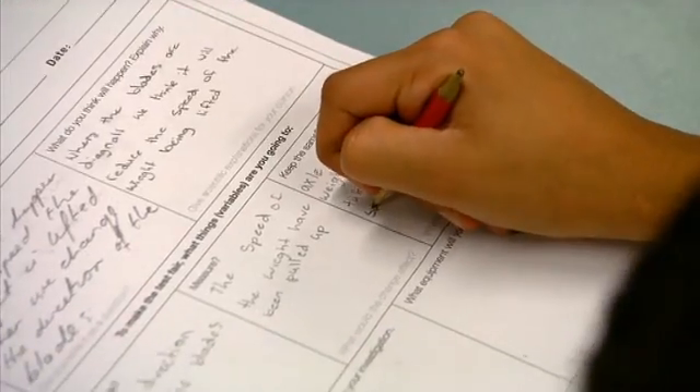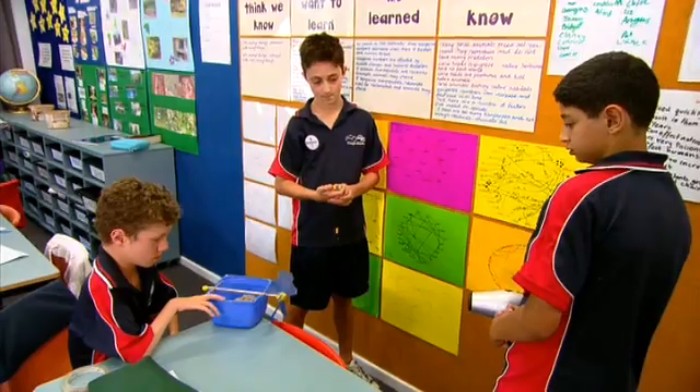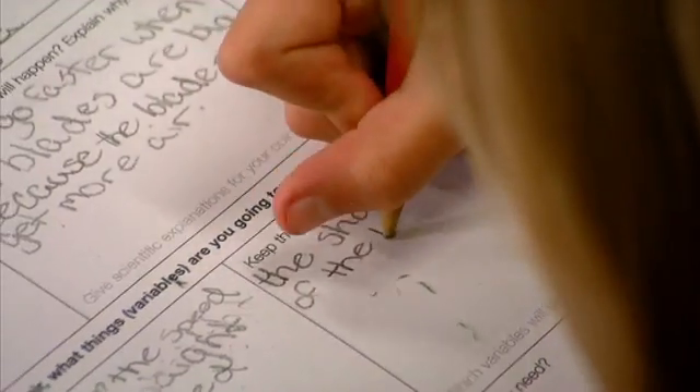It's great as a teacher being able to see students conduct a fair test. If they see another group doing something wrong, they'll say, 'Hey, why are you changing that? That's not allowed to be changed.' They like seeing it done properly. The variables are the size of the blades, which we're going to change. We're measuring the speed that the weight is lifted, and we're keeping the same the shape of the blades.